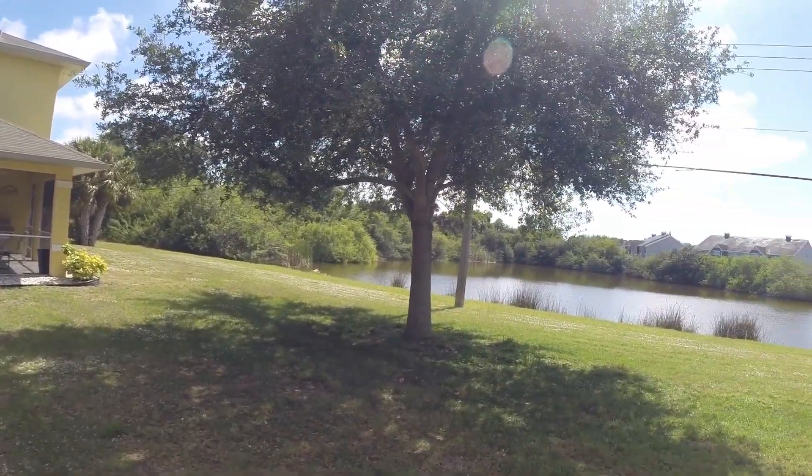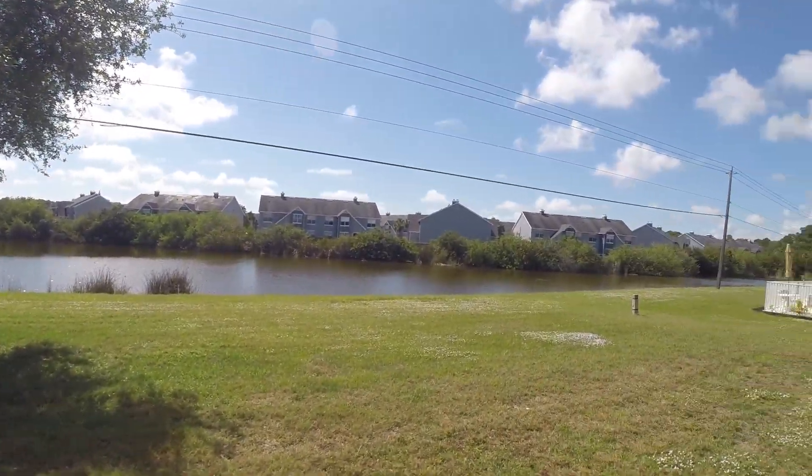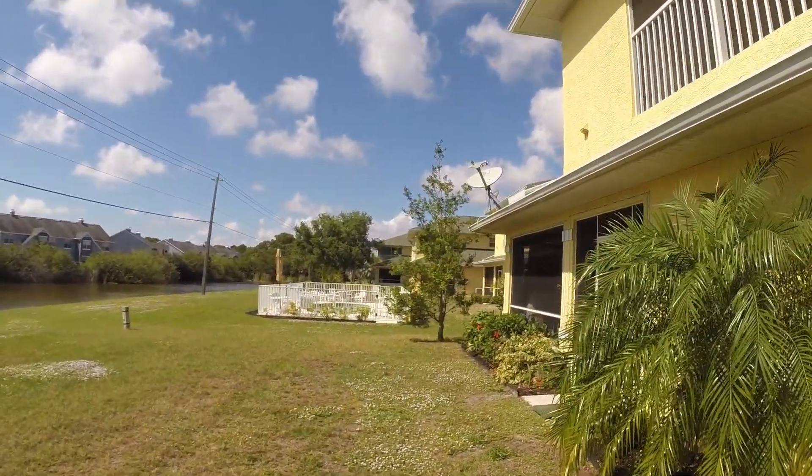Backyard, very nice. Shade tree — fall asleep under that on some hot summer day, catch the breeze, or go off to the pool. Next unit over, community pool for this complex.